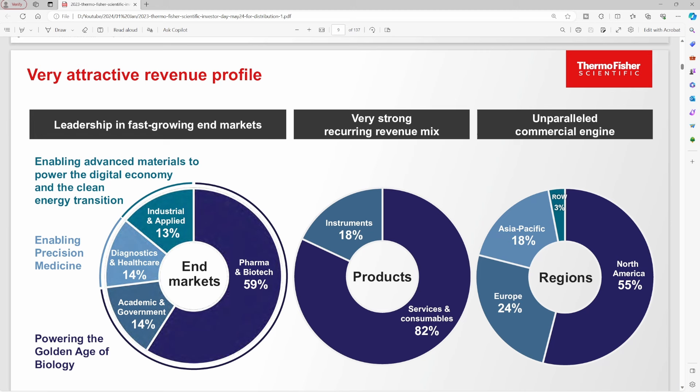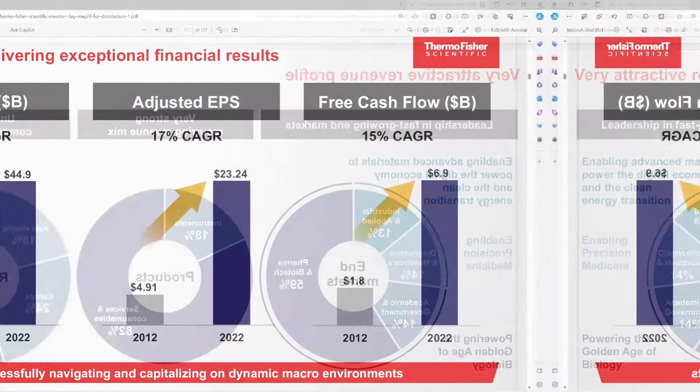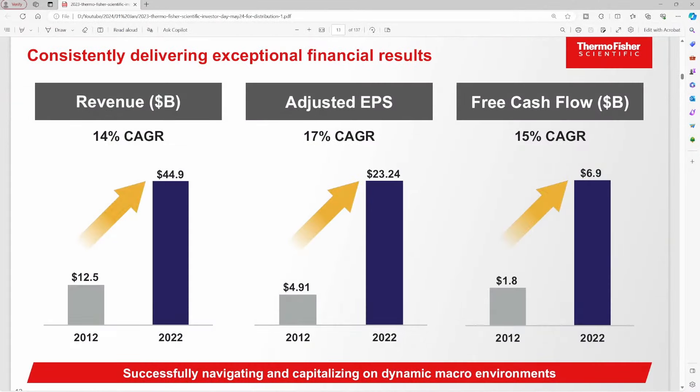They're a global company that does about 55% of their revenue in North America, 24% in Europe, 18% in Asia Pacific, and 3% everywhere else. The company has had incredible growth over the last several years, and we'll dig in more in the financial history portion of this video.